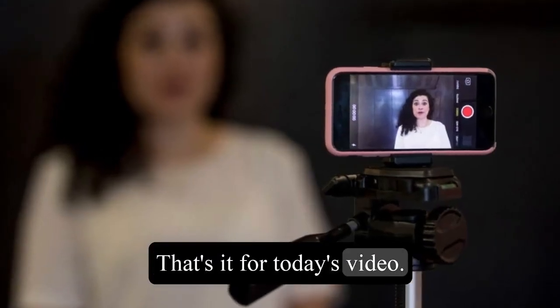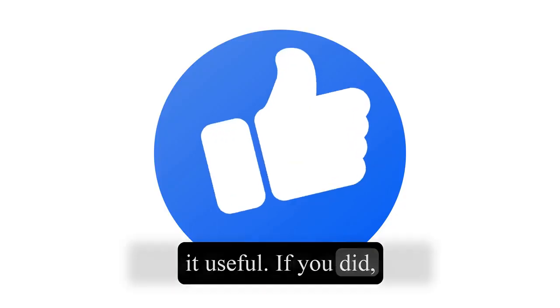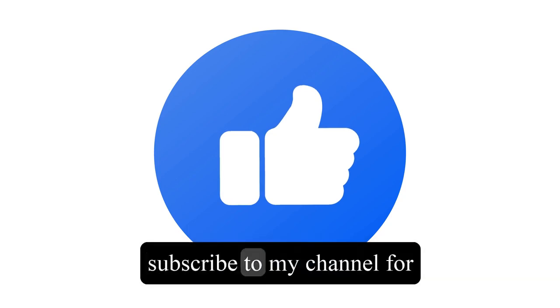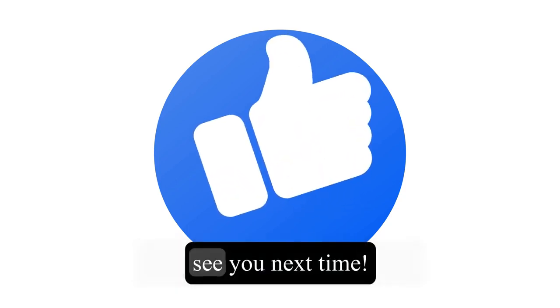That's it for today's video. I hope you enjoyed it and found it useful. If you did, please give it a thumbs up and subscribe to my channel for more travel videos. Thank you for watching and see you next time.